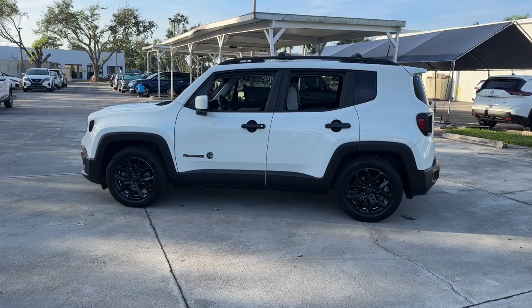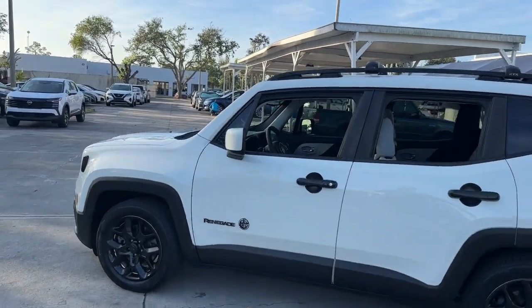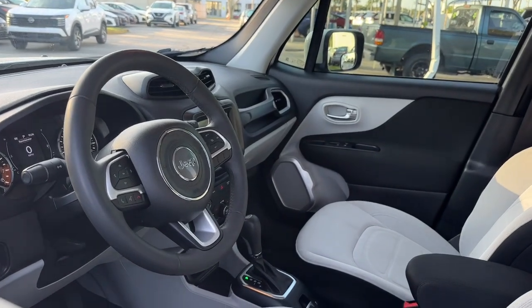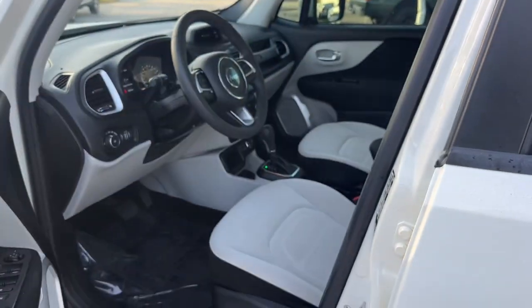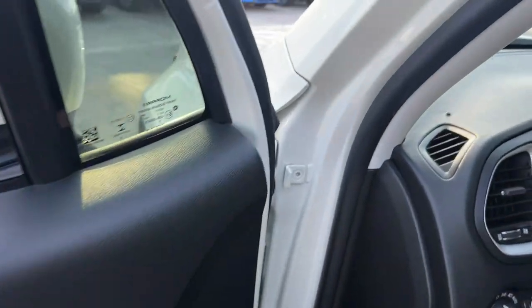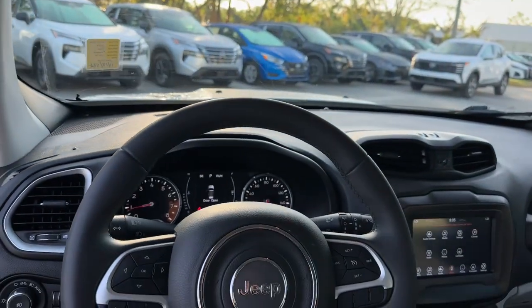These are just some of the great options this vehicle comes with: keyless entry, remote engine start, heated mirrors, fog lamps, satellite radio, keyless start, backup camera, blind spot monitor, aluminum wheels, and Bluetooth connection.